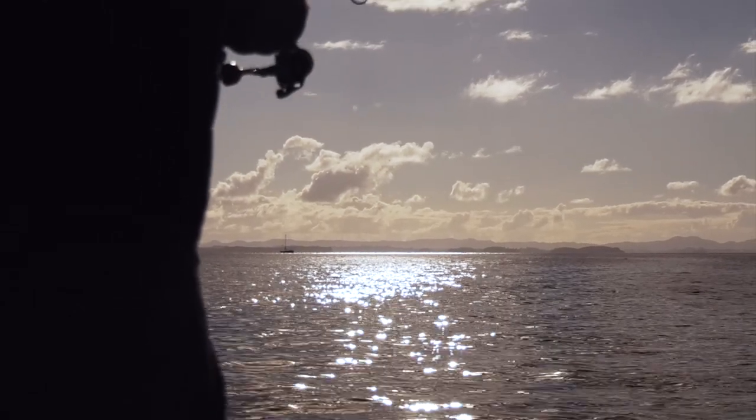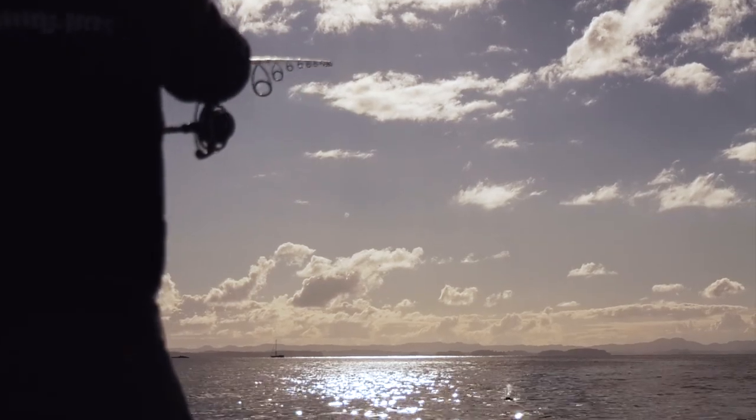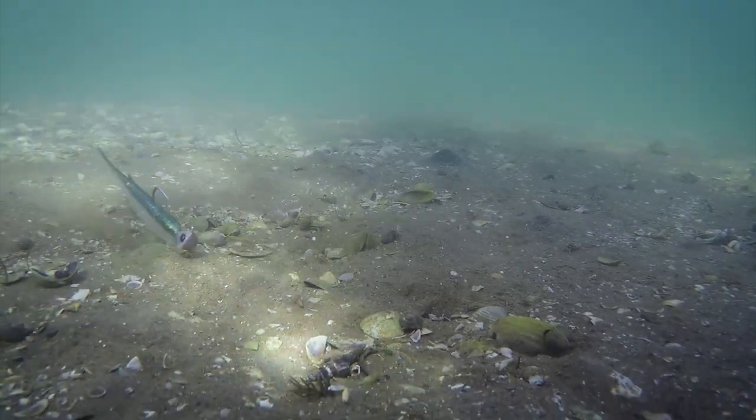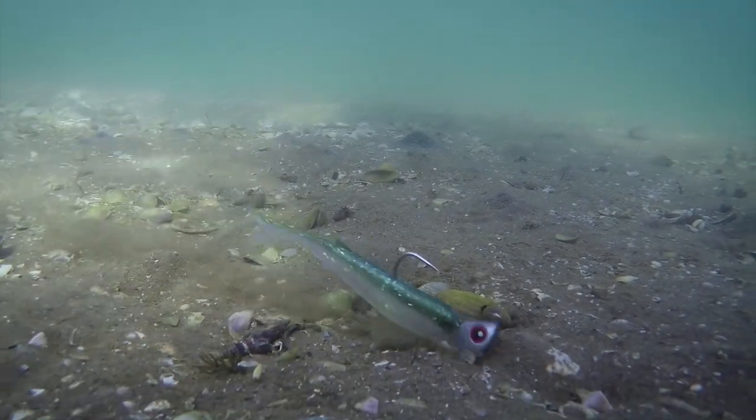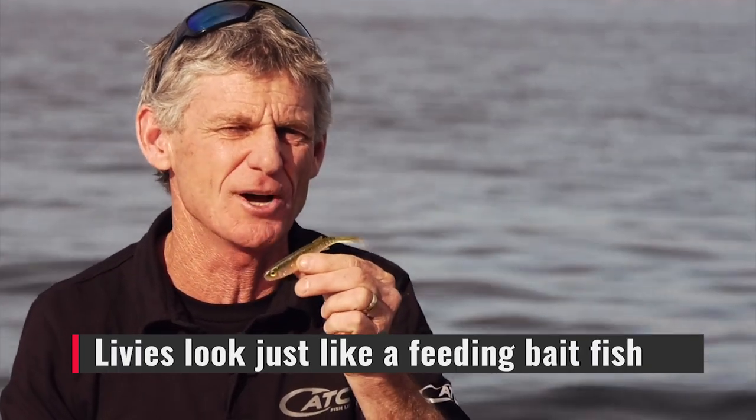Liveys are designed to work perfectly with Catch stingers and jig heads. Because the soft baits are buoyant, check out what they do when they sit on the bottom — they simulate a beating bait fish. Nose down, tail up, wafting around in the current. That's something a predatory fish just can't resist. They have to take a bite.